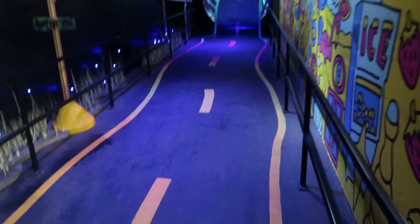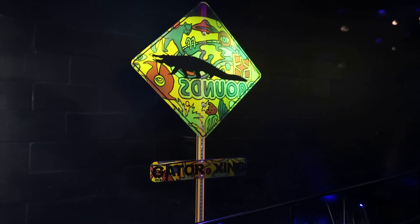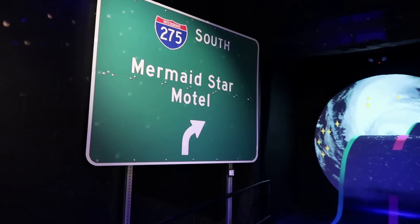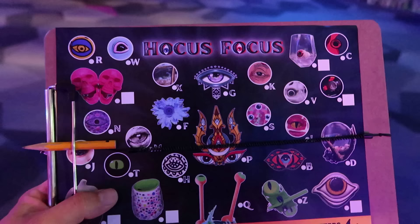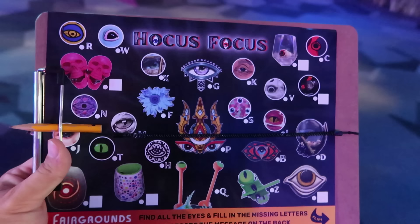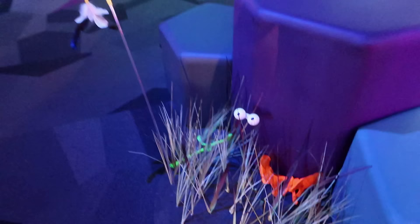Palm tree here. So we head down this highway to the Gator Crossing. I really love the amount of Florida that is inserted into this immersive art environment. It's a disco ball hanging above our heads. So we go this way to the Mermaid Star Motel. As we travel through, let me know if you notice any eyeballs as I'm going through the environment here.